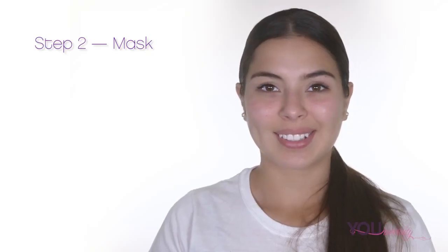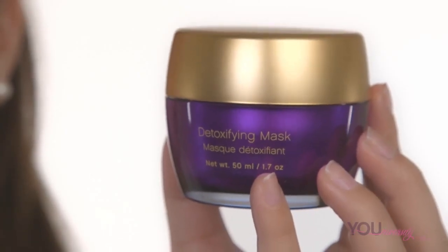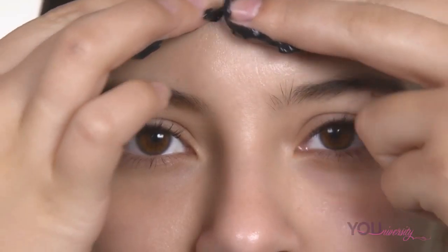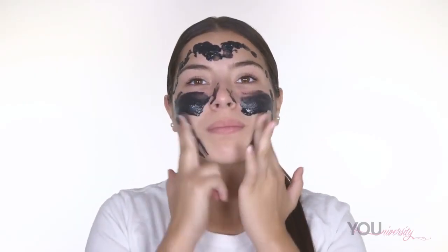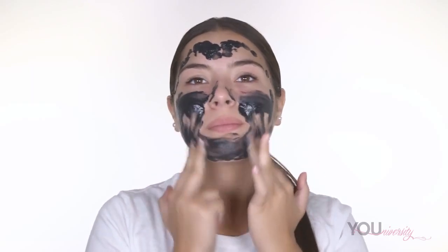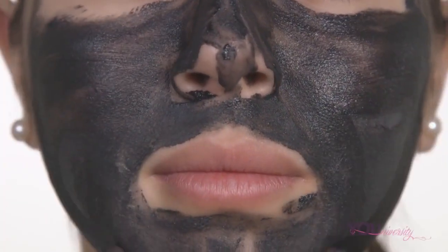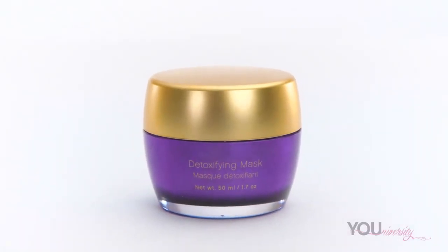The second step is to exfoliate by using a mask. Masks are meant to deep clean your skin, unclog your pores, and deliver other benefits depending on the mask. You can use the mask either at night or in the morning. The frequency for using a mask is determined by your skin type and the mask you are using. For individuals with dry skin, using an exfoliating mask too often can dry out your skin, so make sure you use a mask that fits your needs. If you have oily skin, you should use a mask two to three times a week to deep clean those pores. Assess your skin type.